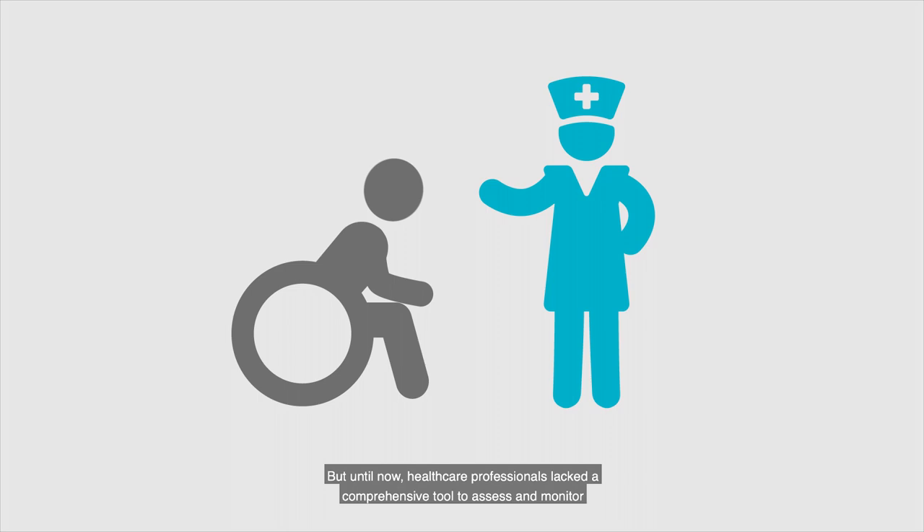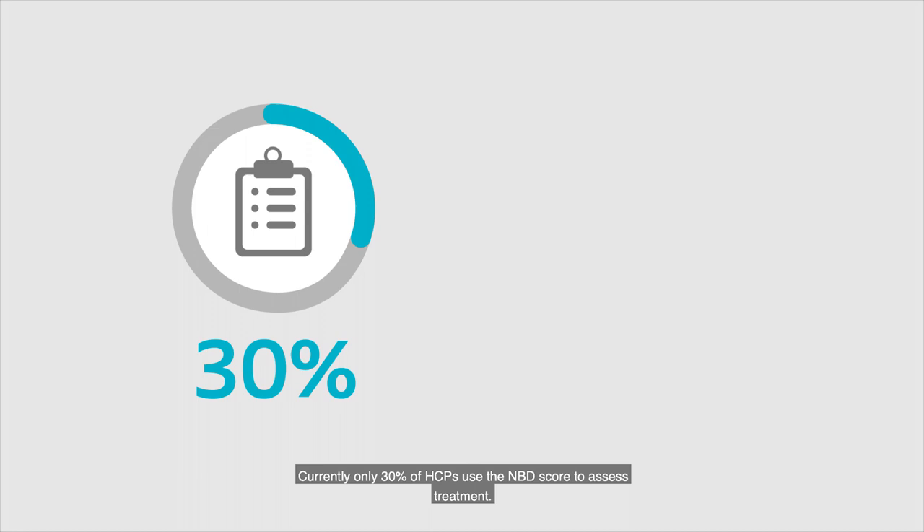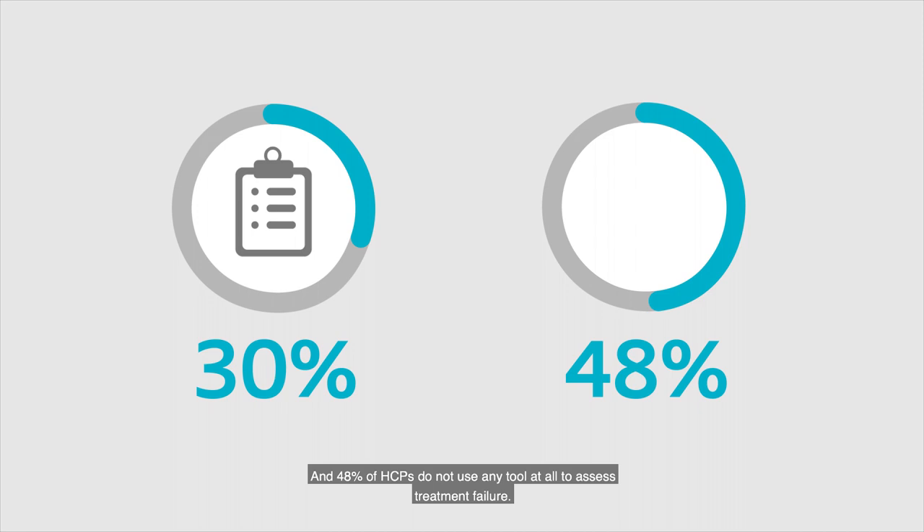But until now, healthcare professionals lacked a comprehensive tool to assess and monitor bowel treatment efficacy, instead relying on many different indicators to get a full picture of the patient's situation. Currently, only 30% of HCPs use the NBD score to assess treatment, and 48% of HCPs do not use any tool at all to assess treatment failure.